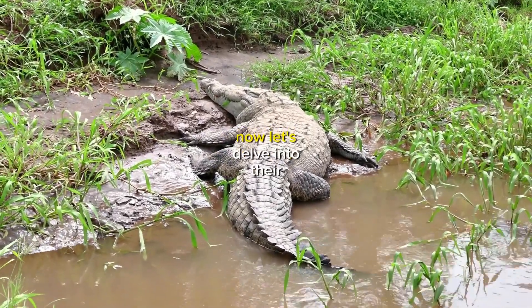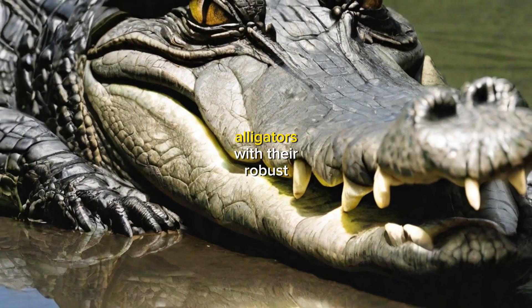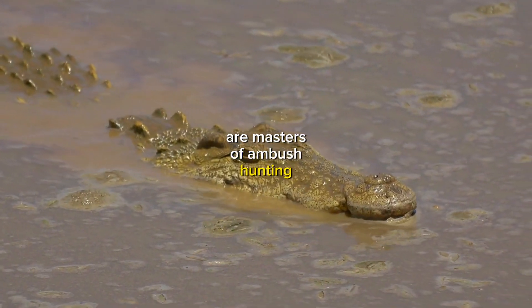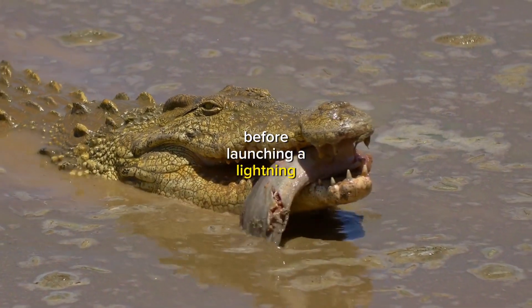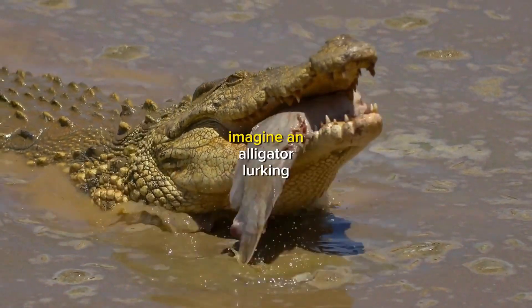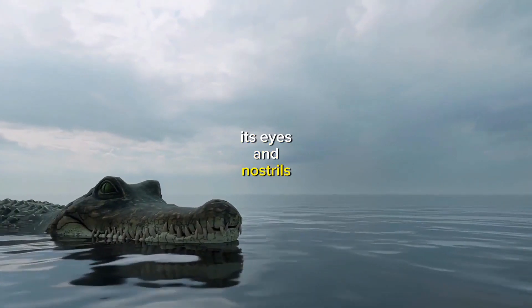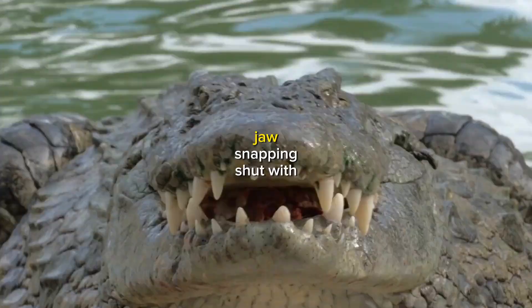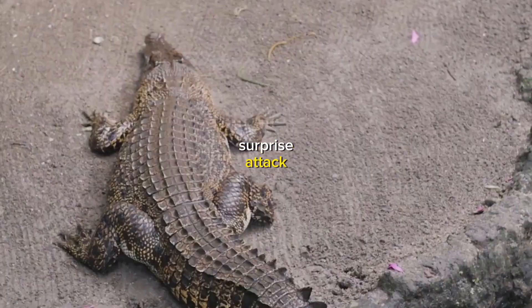Now, let's delve into their behaviors and unique adaptations that make them apex predators. Alligators, with their robust bodies and strong tails, are masters of ambush hunting. They patiently wait for their prey to come within striking distance before launching a lightning-fast attack. Imagine an alligator lurking just beneath the water's surface, its eyes and nostrils barely visible. When the moment is right, it explodes from its hiding spot, jaws snapping shut with incredible force — a predator's ultimate surprise attack.